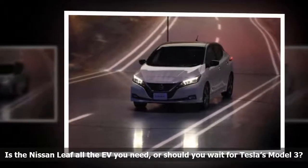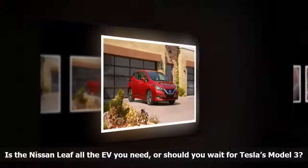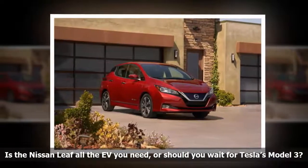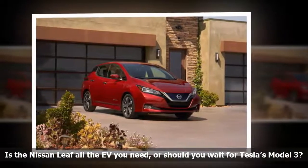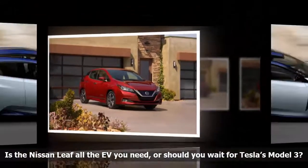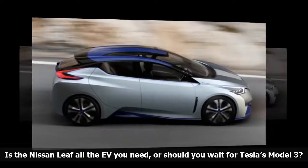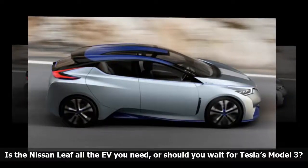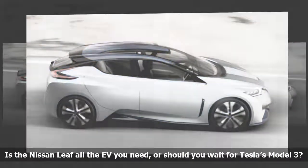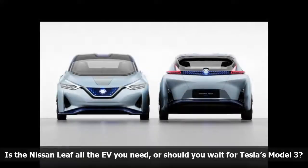Full autonomy is the company's end goal, though it's several years away from becoming a reality. The Model 3 is available with Tesla's Autopilot technology as an option. When the right conditions are met, the Model 3 is capable of changing lanes, reading speed limit signs, navigating freeway off-ramps, and even parking all by itself. Autopilot sets buyers back $5,000, so it's not cheap by any means, but it makes the Model 3 considerably more high-tech than the Leaf.